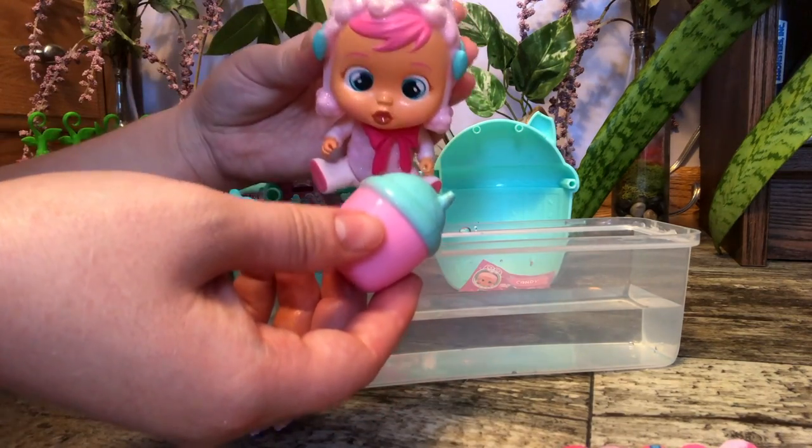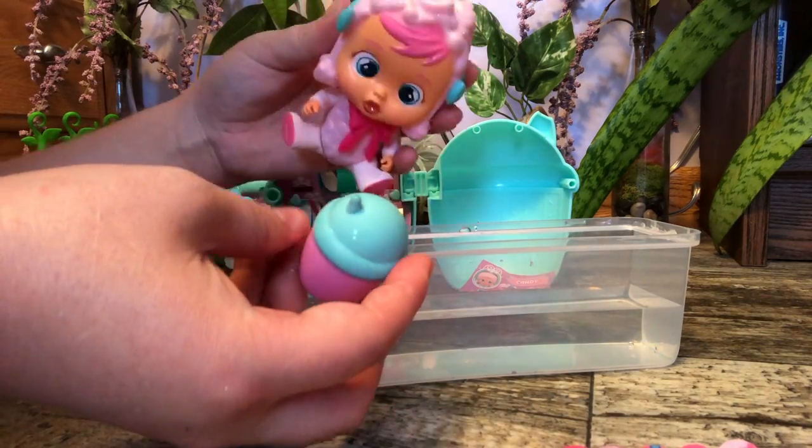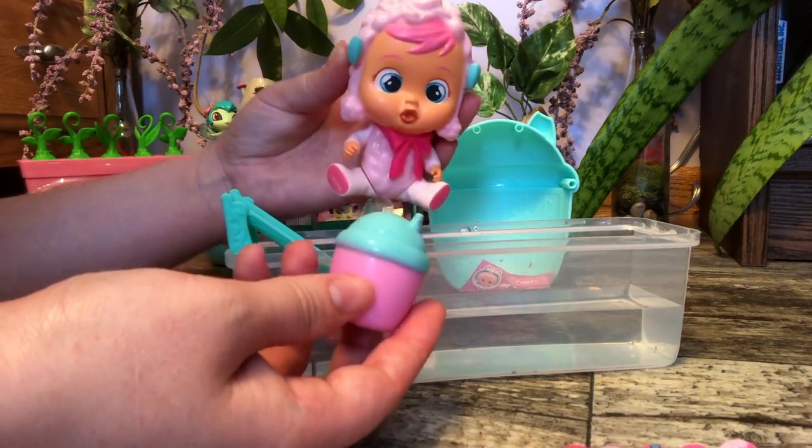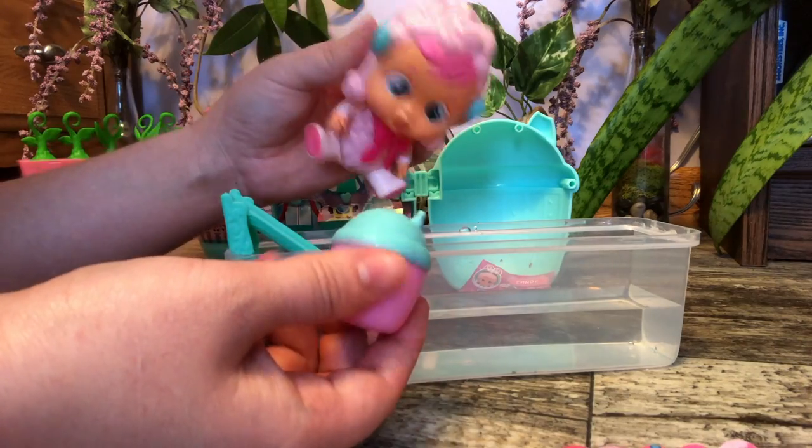So let's see what other babies we got — we'll do maybe two more videos with each baby. So this is baby Candy, it's from Lita. So just ask your mommy where's baby Candy?